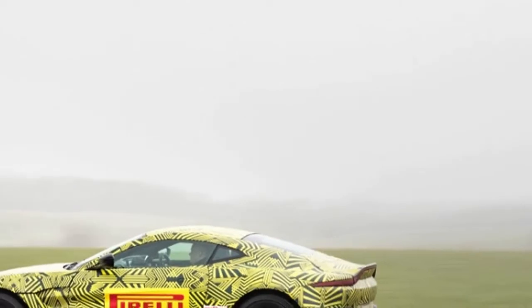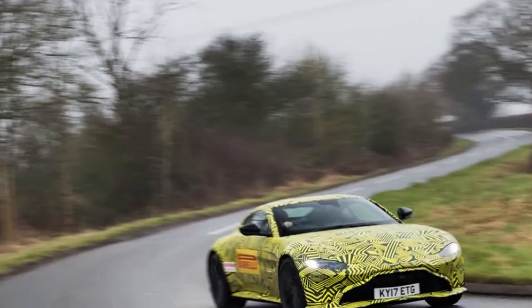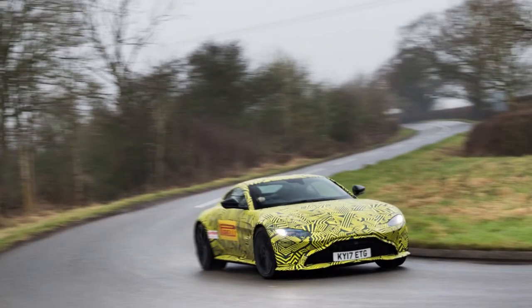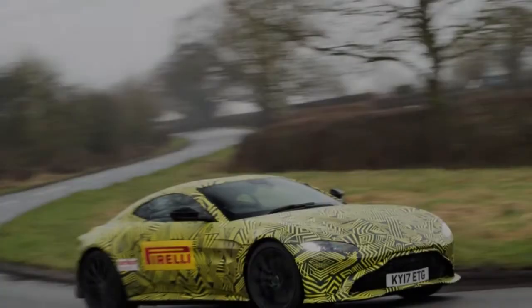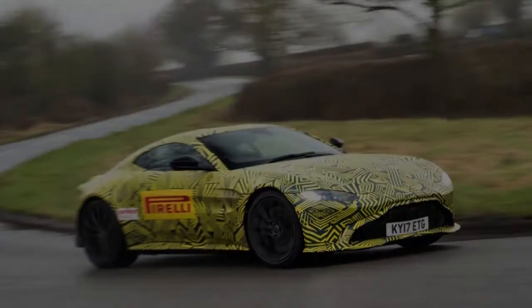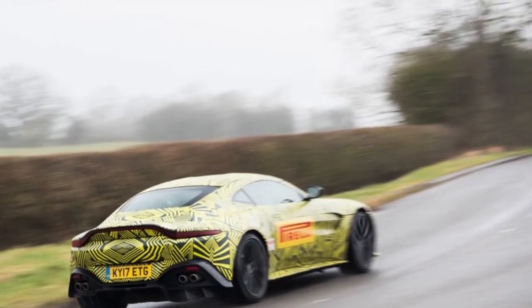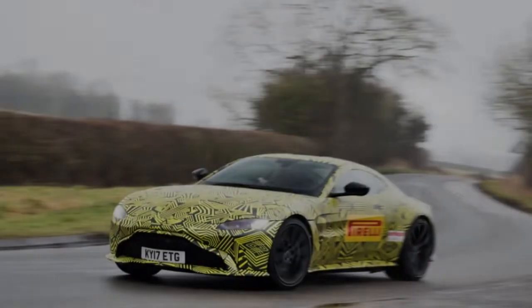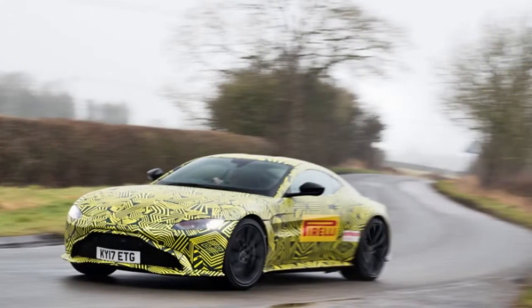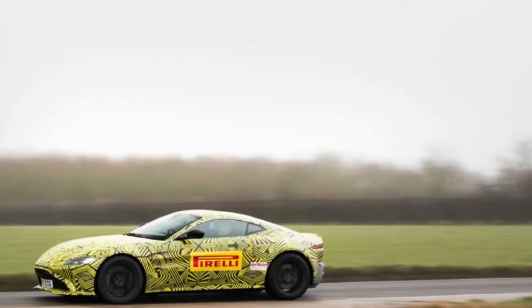As you'd expect from James Bond's occasionally most-loved car company, the procedures are extremely secretive. Although we've already seen what the complete car looks like and experienced it from the passenger seat in frozen Sweden, our first drive is in a prototype that wears an intentionally striking yellow and black camouflage and carries no Aston Martin badging,